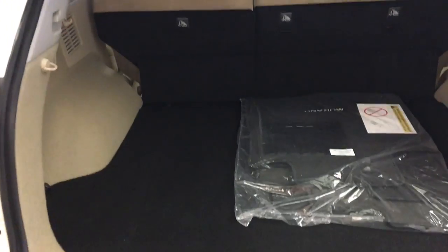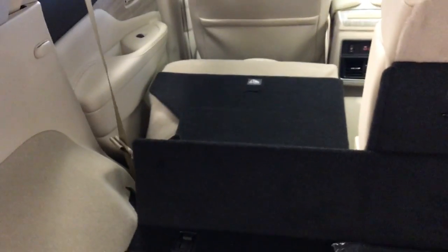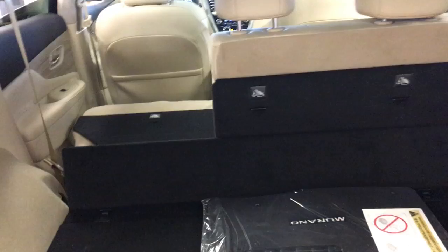Very spacious back here for your groceries, luggage, golf clubs, etc. Also comes equipped with this little bar here — you just pull it and down drops your back seats. That comes equipped on both sides. Press the button there, down she pops.